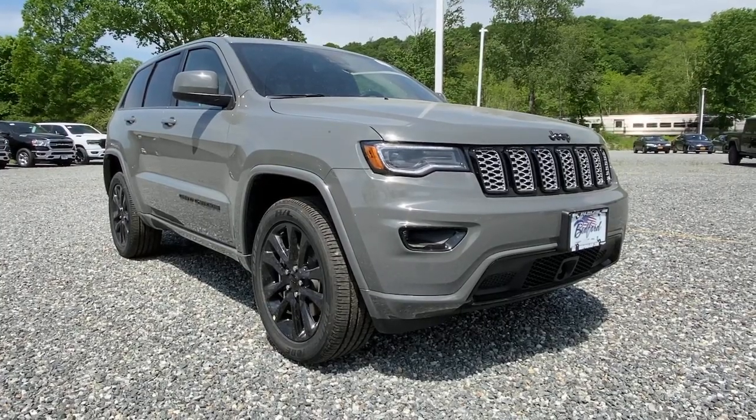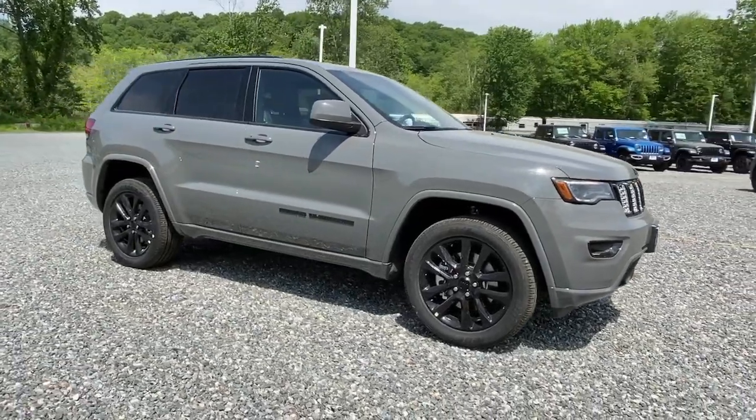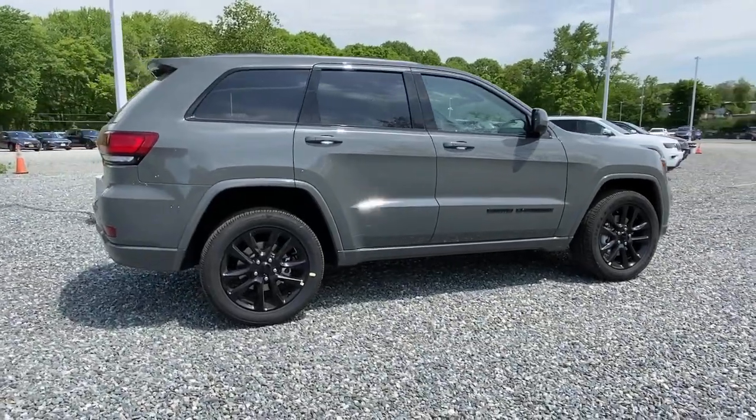Introducing the 2021 Jeep Grand Cherokee — the stylish all-terrain SUV that blends comfort, high performance, and rugged capability.